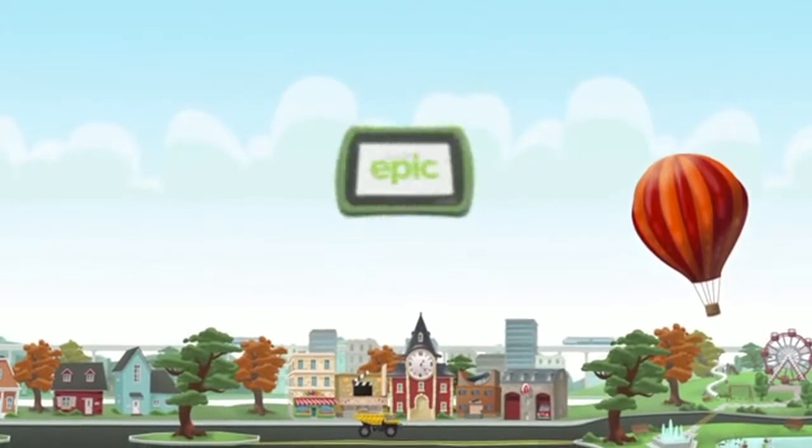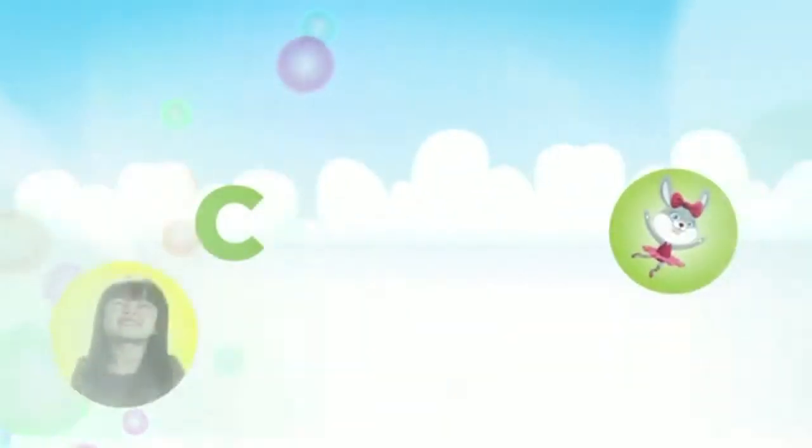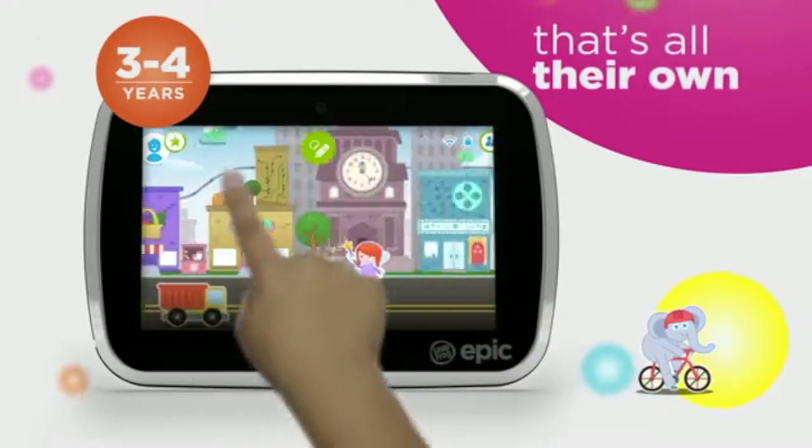Do you know an interactive and age-appropriate Android tablet for kids? Would you like a fun yet safe app environment where your children could play child-appropriate educational game apps while still having fun?